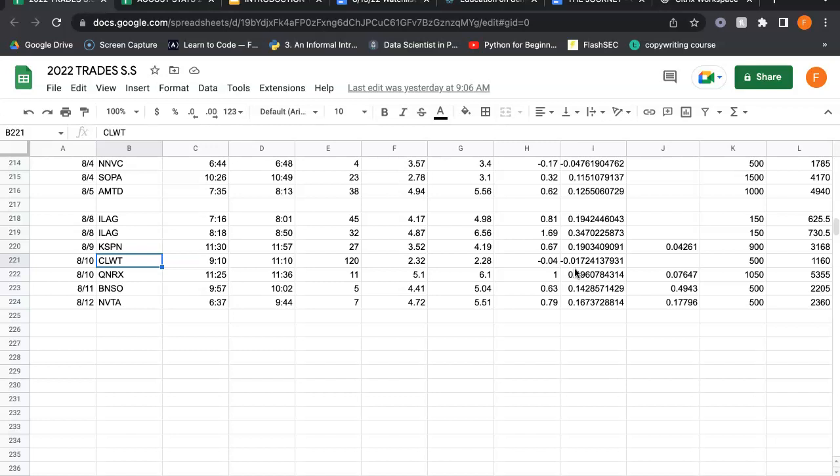Ignoring the noise and being picky this week has helped. And it's also helped that recently there were a lot of spikers, so a lot of multi-day bounces. It's one of my favorite patterns, so that also helped keep me patient.